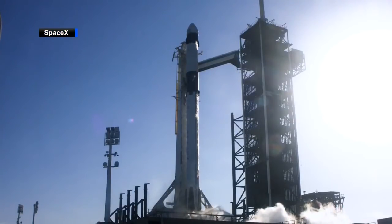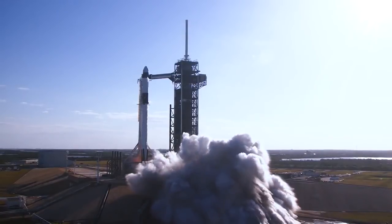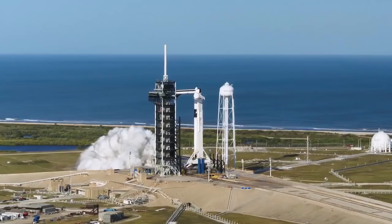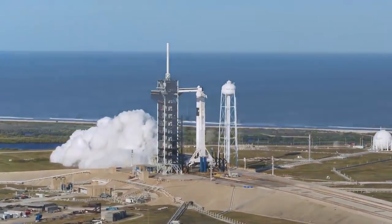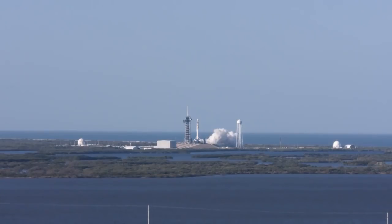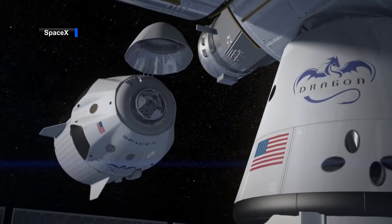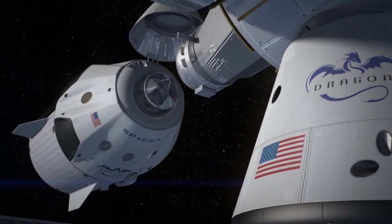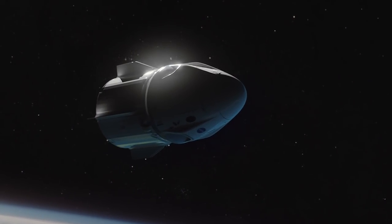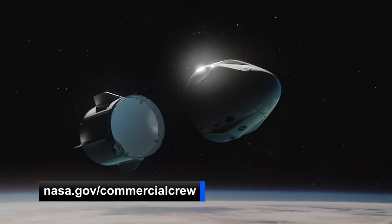The first flight of NASA's Commercial Crew Program is right around the corner. SpaceX successfully conducted what's known as a hot-fire test with their Falcon 9 rocket on the launch pad at Kennedy Space Center in Florida. This was an important milestone on the road to Demonstration Mission 1, or DM-1, an unmanned test flight and the first mission of a new spacecraft designed to carry astronauts to the International Space Station. DM-1 is currently targeted for February, so head over to nasa.gov/commercialcrew for the latest updates.